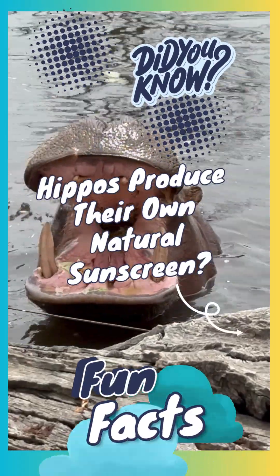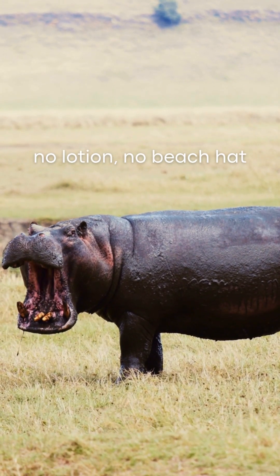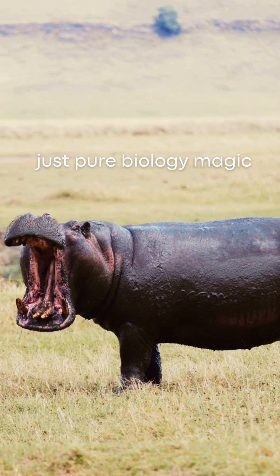Did you know hippos produce their own natural sunscreen? Yeah, no lotion, no beach hat, just pure biology magic.